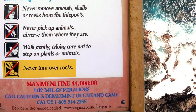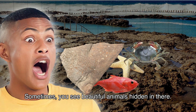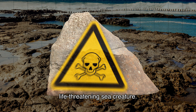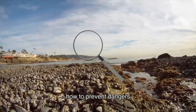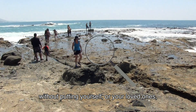Tide pools can be dangerous. Lifting up rocks is like opening a Kinder Egg surprise — sometimes you see beautiful animals hidden in there, sometimes you end up touching a venomous, life-threatening sea creature. So before you venture out, here's what you need to know about tide pools: how to prevent dangers and identify them easily without putting yourself or your loved ones at risk.